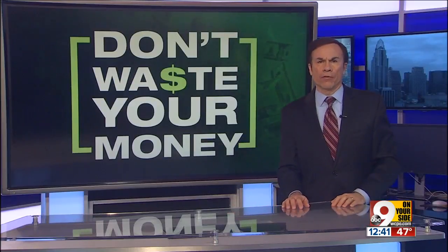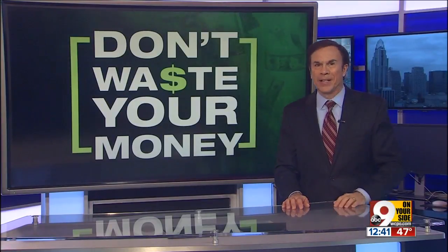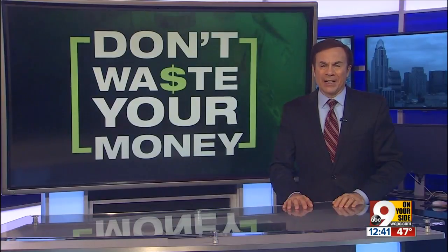So make sure everyone in your family knows which warning lights are just a reminder and which could destroy your car's engine, so you don't waste your money. I'm John Matterese, 9 on your side.